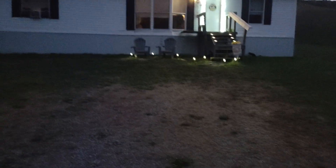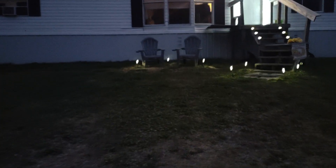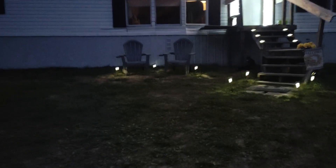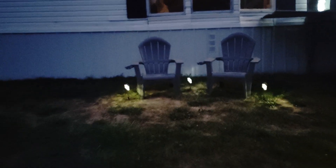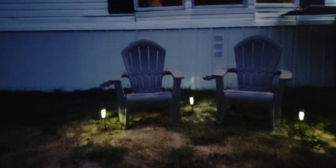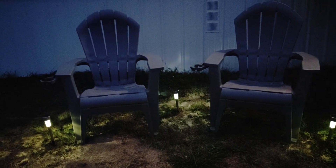I was so happy that I did this, it's so nice to sit out here at night. It's so cool. So right here are my chairs I bought from Target, so those are nice to sit in.